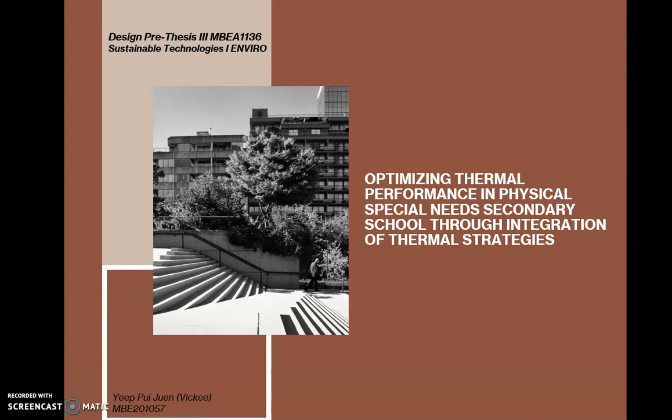Good morning to fellow panels. My name is Wiki. My research topic for this semester is optimizing thermal performance in a physical special needs secondary school through integration of thermal strategies.